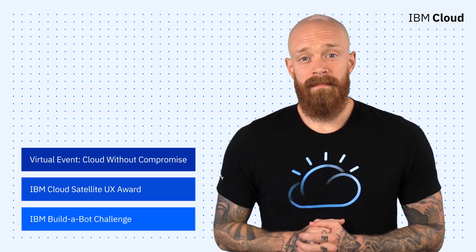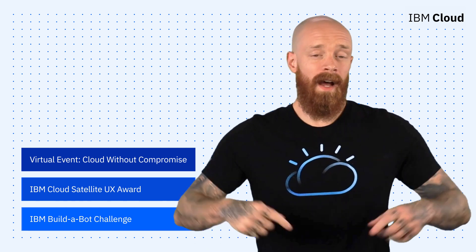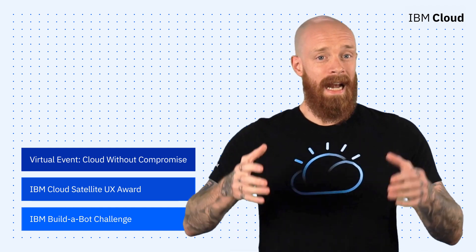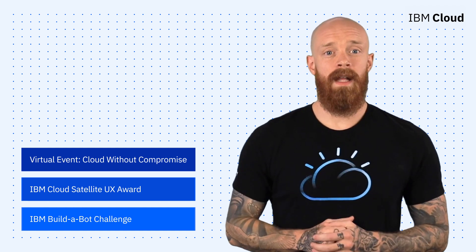An exciting virtual event, a UX award for IBM Cloud Satellite, and IBM's inaugural Build-A-Bot Challenge — all on this episode of IBM Cloud Now. What's up, y'all? My name is Ian, and I am back to bring you the latest and greatest news and announcements from IBM Cloud.